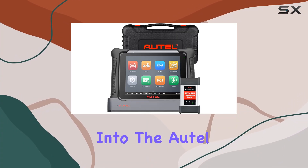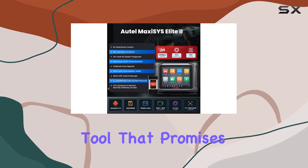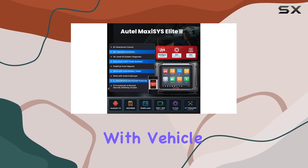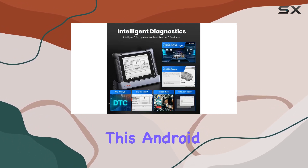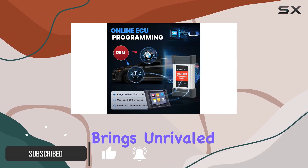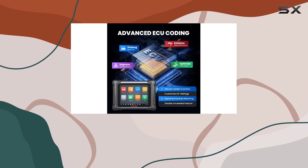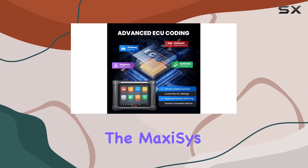Today, we're diving deep into the Autel MaxiSys Elite 2, a cutting-edge automotive diagnostic tool that promises to redefine your experience with vehicle diagnostics. This Android 7.0-based powerhouse, equipped with an 8-core processor, brings unrivaled speed and efficiency to the table, boasting three times the running speed of its predecessor, the MaxiSys Elite.